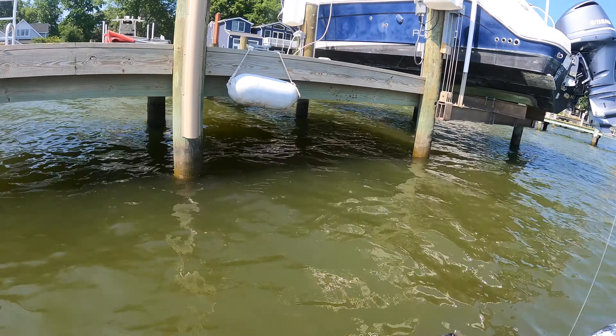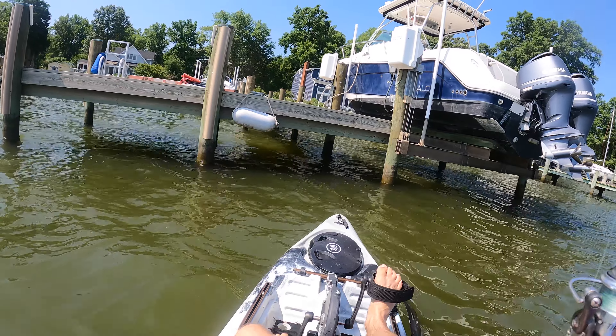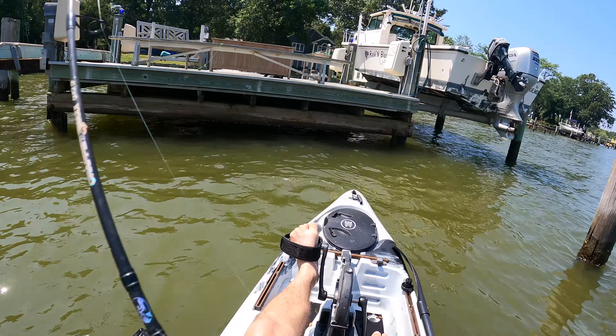Oh, there's a fish. Yep. There he is. Whoa, whoa. He's hitting it. He's got it. There we go. Yep.